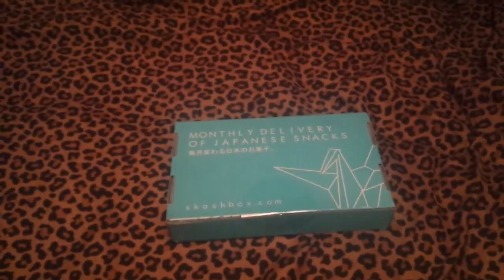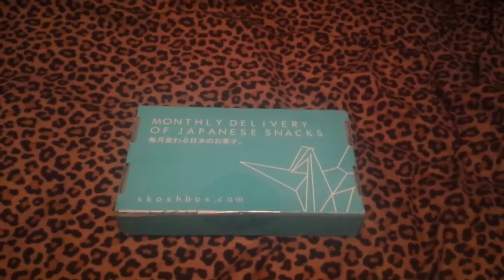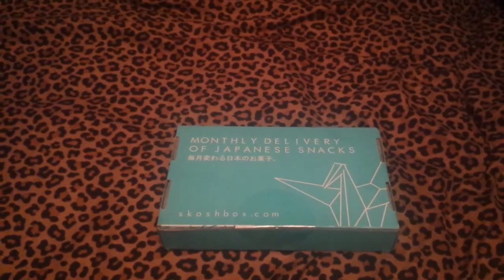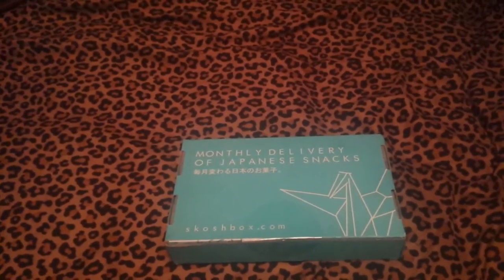Hey guys, so today we have a Scotch Box. Is that how you say it? Scotch Box? Anyway, we have this and I got it in the mail today. My boyfriend actually got this for me as a gift, so I don't know what's inside of it.